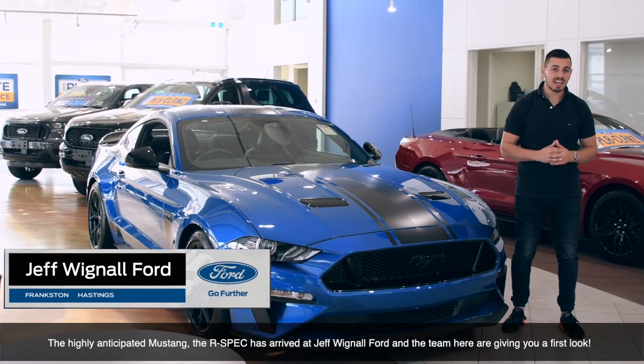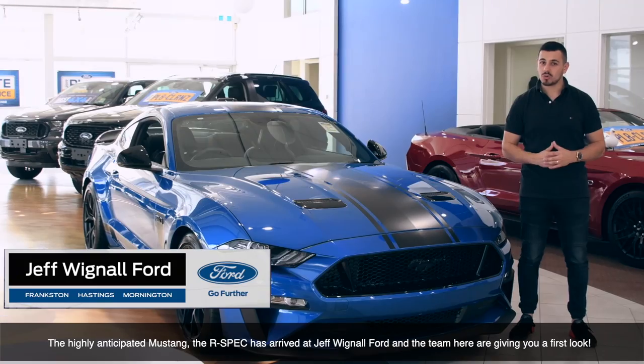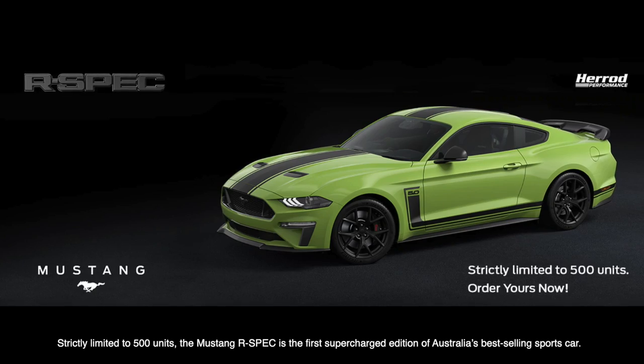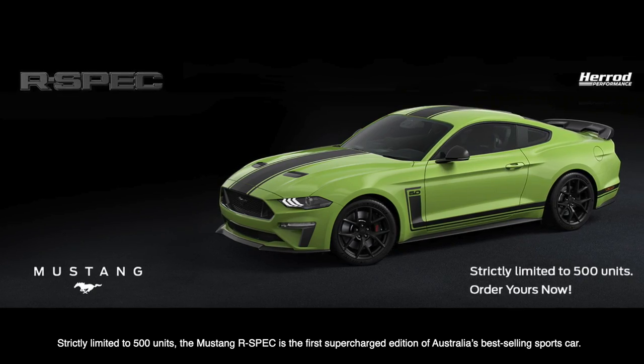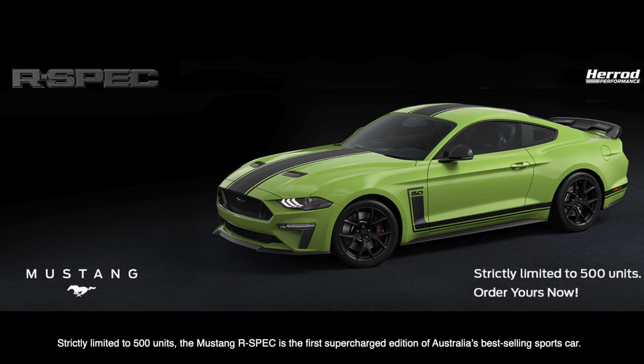The highly anticipated Mustang R-Spec has finally arrived at Jeff Wignall Ford, and the team here are giving you a first look. Strictly limited to 500 units, the Mustang R-Spec is the first supercharged edition of Australia's best-selling sports car.